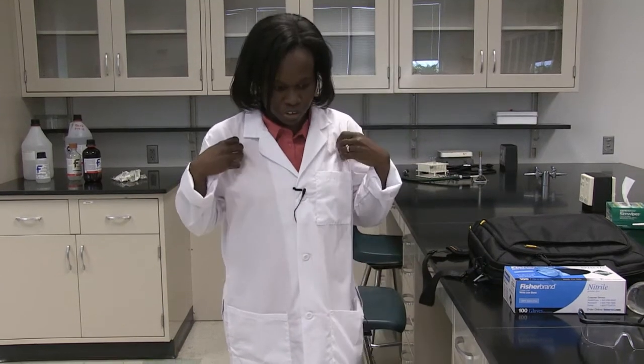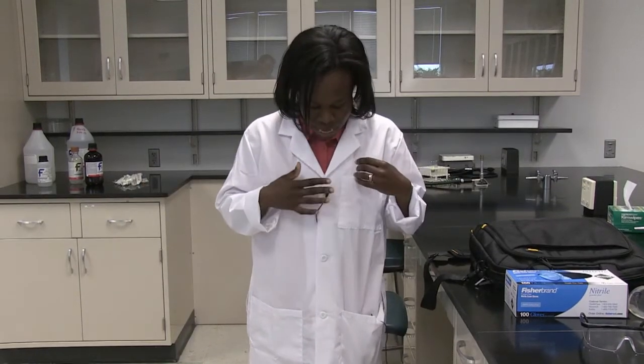Importantly, you need to make sure that you have on a lab coat. As you can see, I have on my lab coat and I have it buttoned from top to bottom to secure my clothing and protect myself.